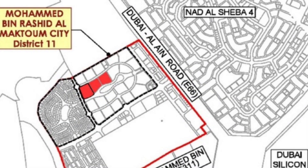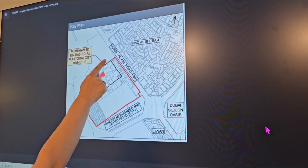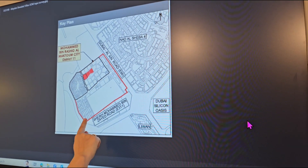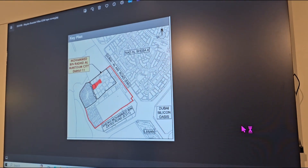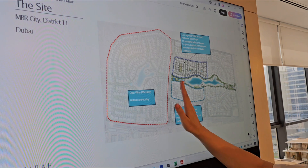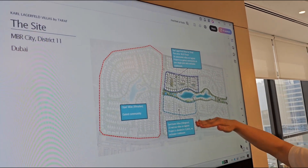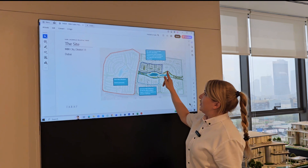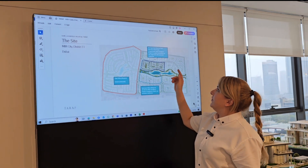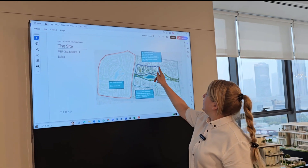It is located in Mohammed bin Rashid Al Maktoum City, District 1, with direct access to Al Ain Road as well as the 311 Mohammed bin Zayed Road. It's in District 11, and we have Opal Villas on the left side and Sanctuary Villas by Ellington nearby. This is the location of Karl Lagerfeld Villas by Taraf.